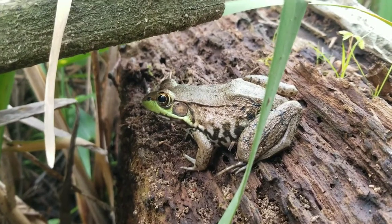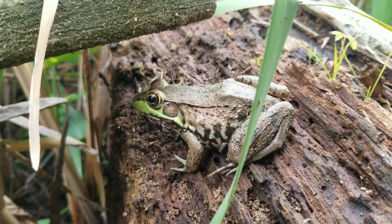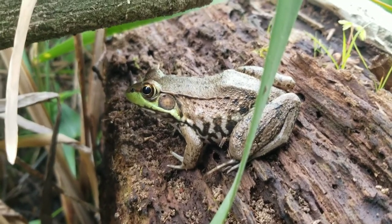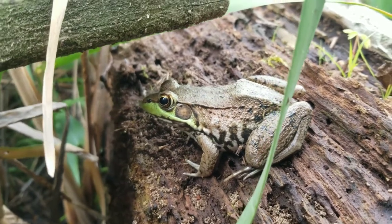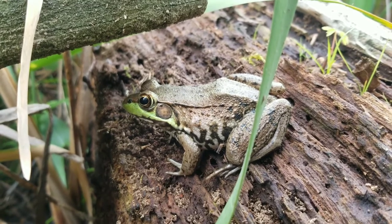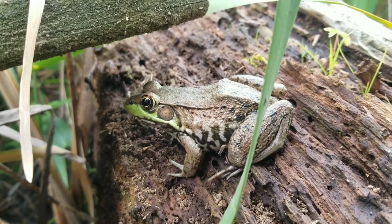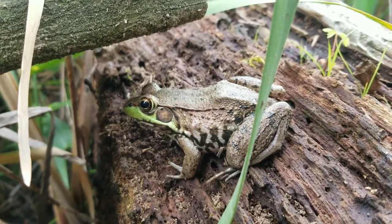Anyway, it's starting to rain, and this frog has been very kind to allow me to film it very closely. I think that's as much information as I'm going to get to today. I hope you guys all enjoyed and learned something that might help you if you ever find yourself in a survival situation. Thanks for watching.